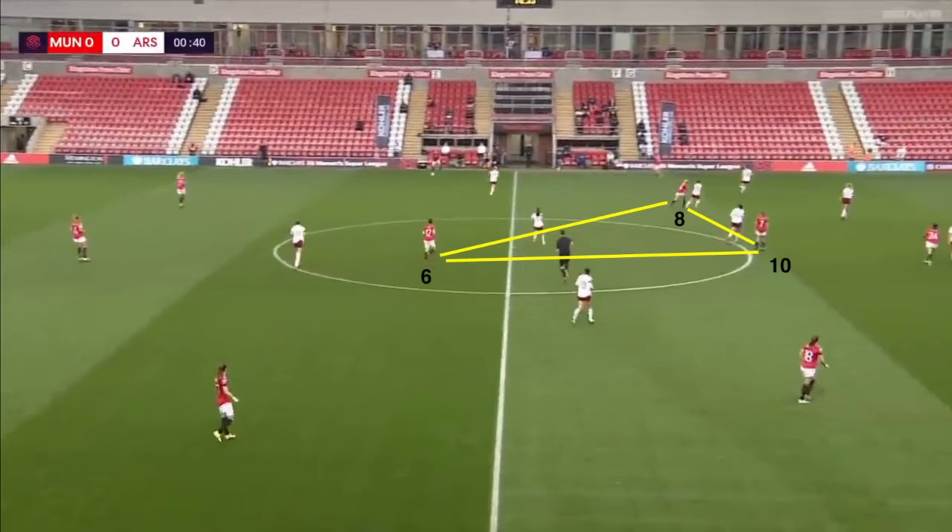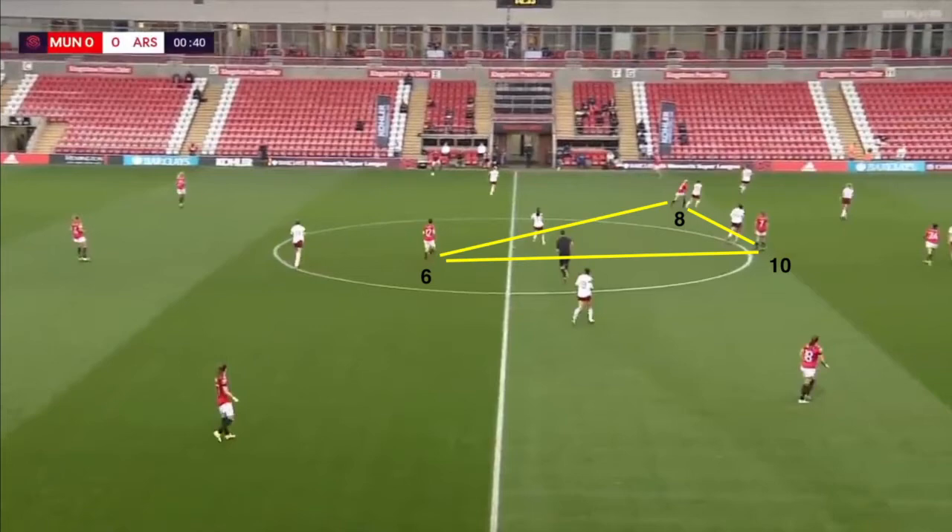Here we can see the typical relationship between the six, eight, and ten. The six is the defensive midfielder, the ten is the midfielder operating behind the striker, and the number eight — who tends to be more box-to-box — gets forward, making forward runs to support the attacking phase of play, but helps in the defensive part of the game when not in possession.